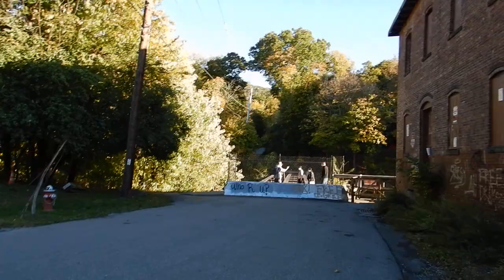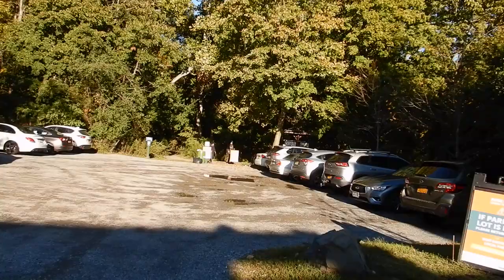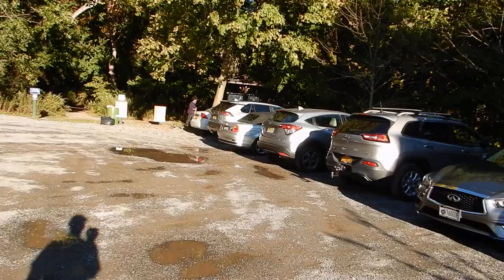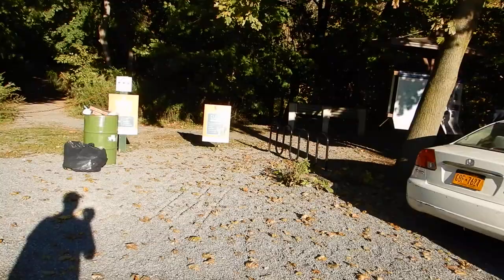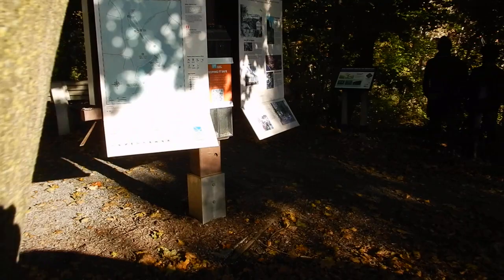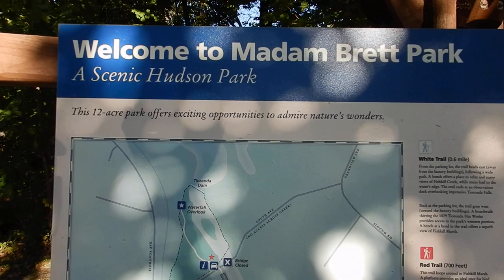I see some more official signs here. And I hear the waterfall. I was told when I looked this up online to put in the parking lot and that is how you will find the GPS location — Madam Brett Park. And here it is: Welcome to Madam Brett Park, a scenic Hudson Park, a 12-acre park that offers exciting opportunities to admire nature's wonders.